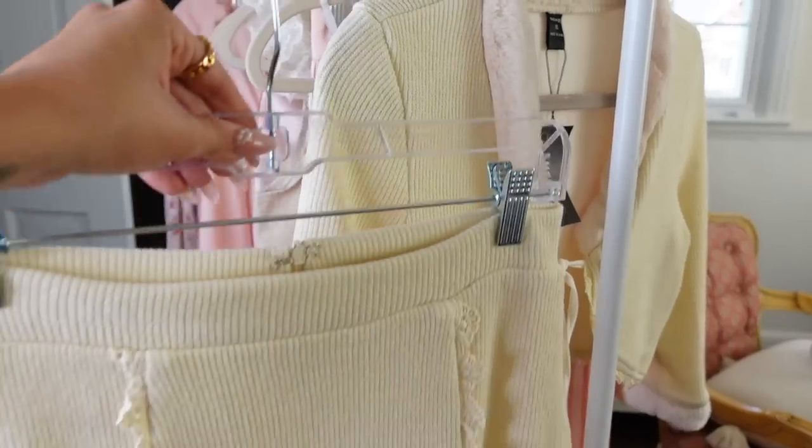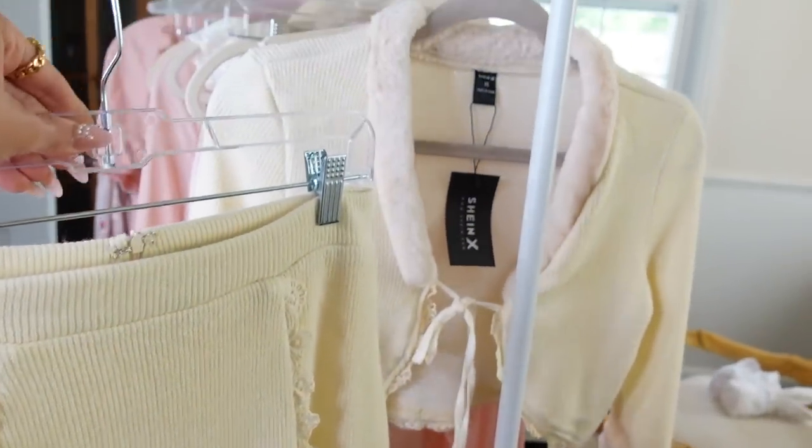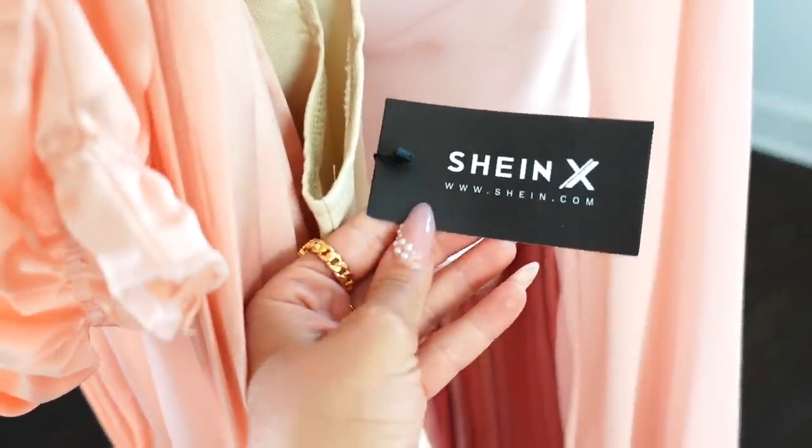My new summer wardrobe just came in, all the outfits are hanging up. I'm going to do a try-on haul for those of you trying to buy a new summer wardrobe on a budget, with a very girly style, who love the whole cream and blush color palette. All my pieces are from the Shein X collection — thank you so much Shein for sponsoring this video.